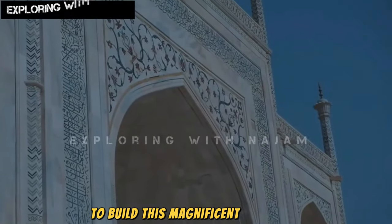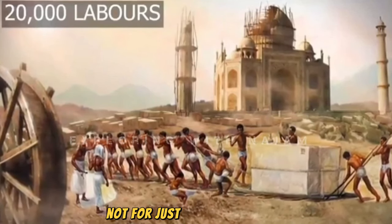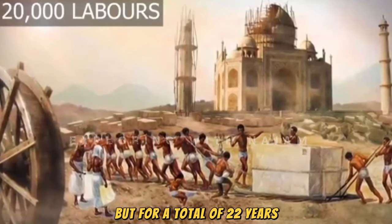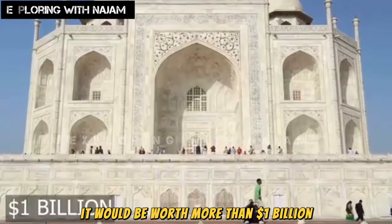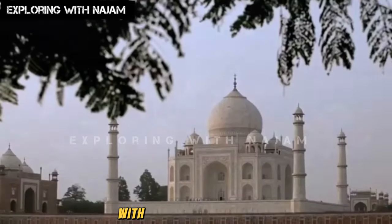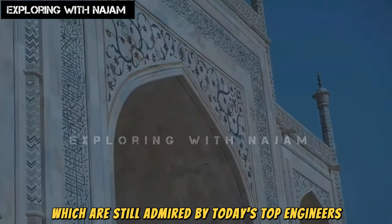To build this magnificent structure, 20,000 laborers toiled day and night, not for just one or two years, but for a total of 22 years. If we estimate the value of the Taj Mahal from that era, it would be worth more than $1 billion, as the Mughal architects infused their craftsmanship with many unique features, which are still admired by today's top engineers.